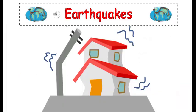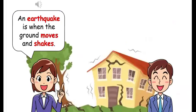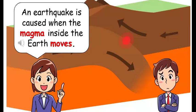Earthquakes. An earthquake is when the ground moves and shakes. An earthquake is caused when the magma inside the earth moves.